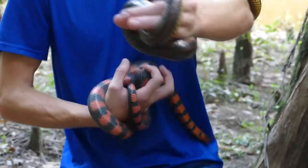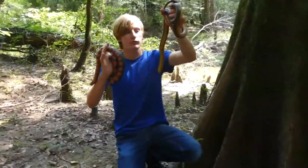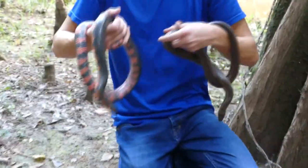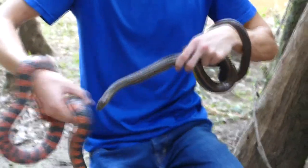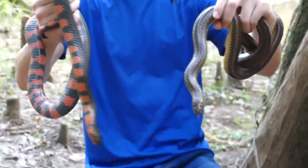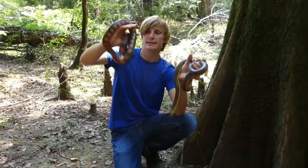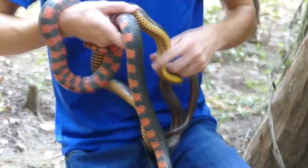Both of these snakes are incredibly rare — rarely ever do people see either of them. Of these two, the rainbow snake is definitely less common. However, both species have a pretty big range, going from here in Louisiana all the way up the East Coast, even to the Virginia area. So both of these snakes are pretty widespread; they're just not easy to see, mostly because they spend a lot of their time underground or hiding amongst aquatic vegetation.